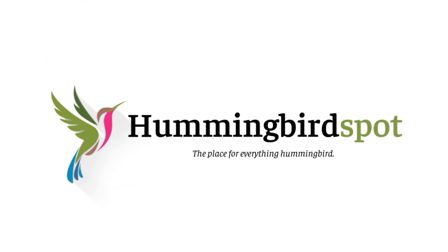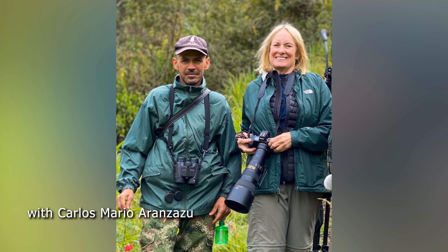Hi, my name's Carol and this is Hummingbird Spot. We're in Colombia looking for more hummingbirds to photograph. Our first stop today was at Terra Birding in Manzanales. This place had just opened for birders and we were apparently the very first visitors to go there. It's the home of Carlos Mario Aranzazu, and he built a viewing area with hummingbird feeders, lots of perches for photography, and baskets of fuchsia flowers that the hummingbirds just love.